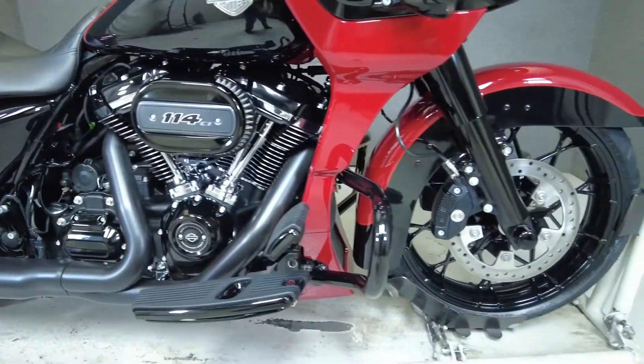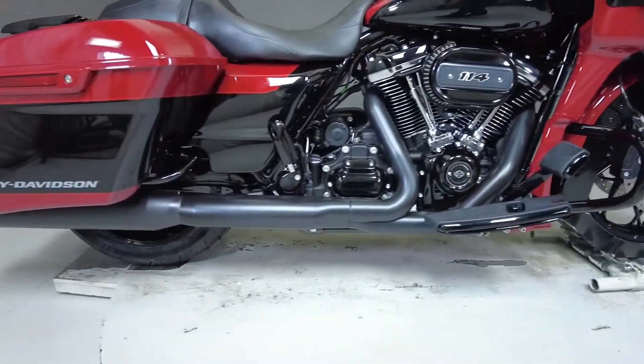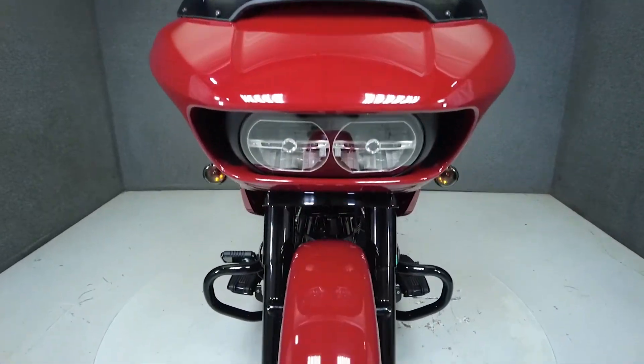It also features cruise control, navigation, and heated grips. This bike includes a touchscreen infotainment audio Stage 4 system that includes four component speakers up front and an amplified subwoofer in each saddle bag. Stay tuned for the end of the video to hear it in action.